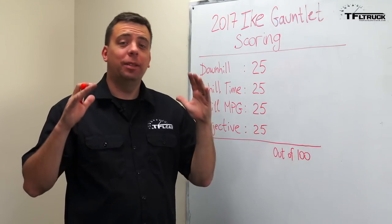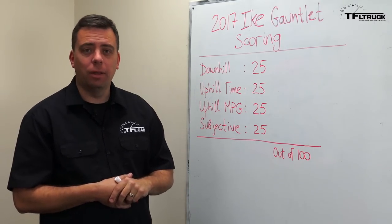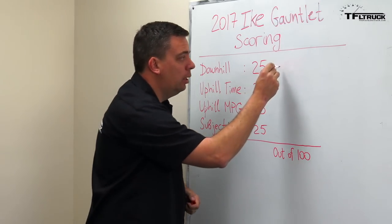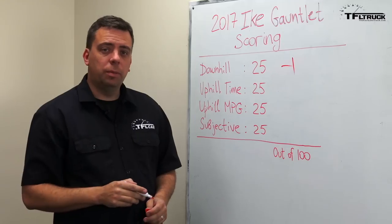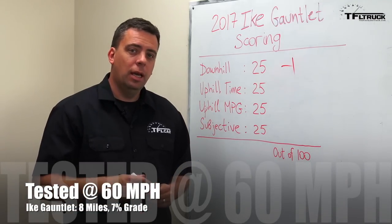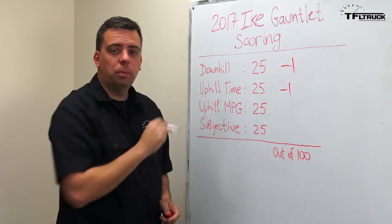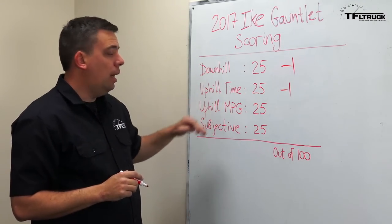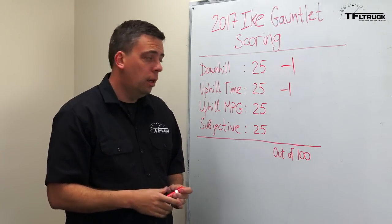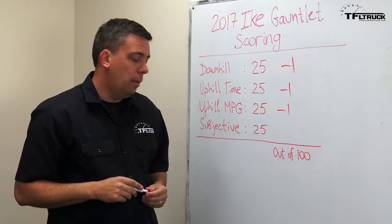We're using the same scoring system in 2017 for the Ike Gauntlet as we did in previous years. On the downhill portion, the maximum points the truck can get is 25. Every time we touch the brakes to bring the truck below speed limit, minus one point. On the way up the mountain, eight minutes is our benchmark. Every five seconds over that, a truck loses a point. You cannot get bonus points for going faster than eight minutes. On the uphill, six MPG is our benchmark; every 0.2 MPG below that, a truck loses a point, but a truck can gain points for going over six MPG.